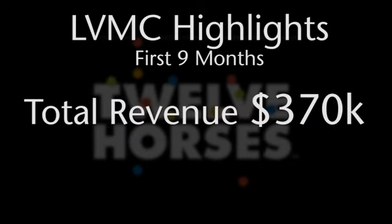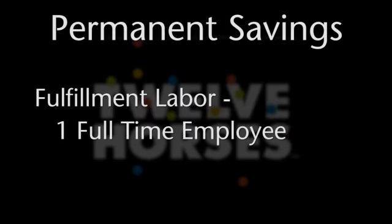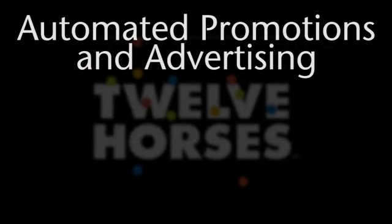$370,000 were earned by the Monorail in the same nine months. All this is accomplished with a permanent reduction in fulfillment labor costs by one full-time employee. Furthermore, the system provides additional opportunities for automated promotions and advertising.